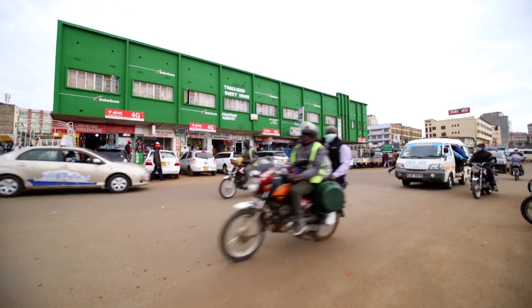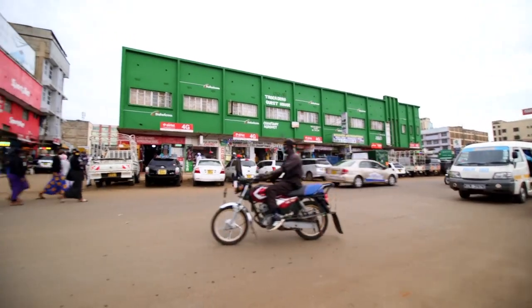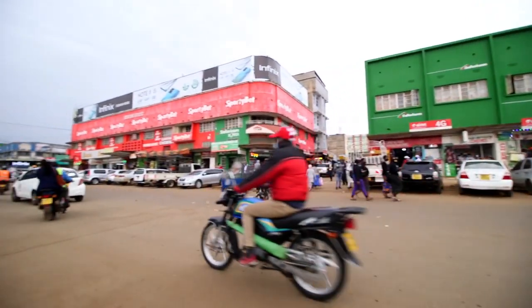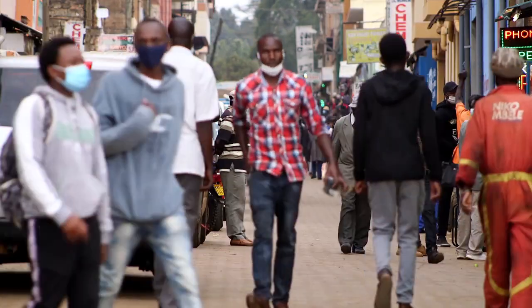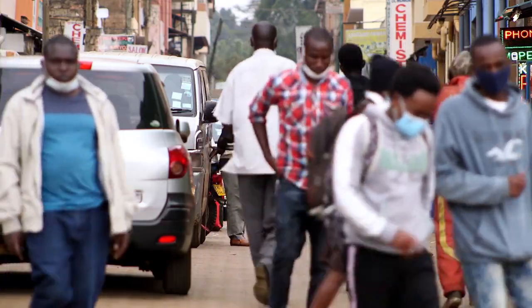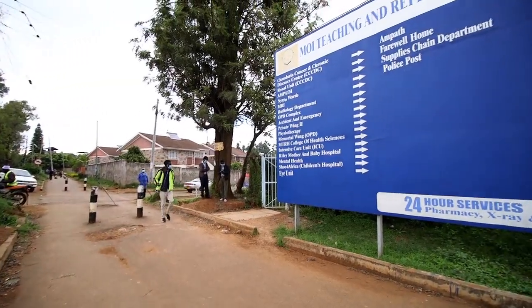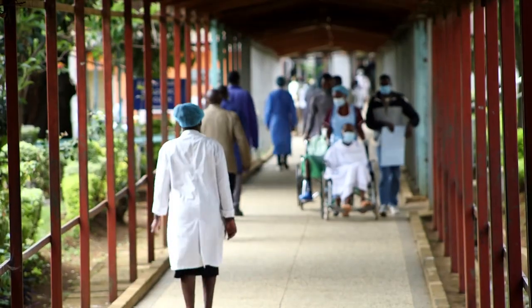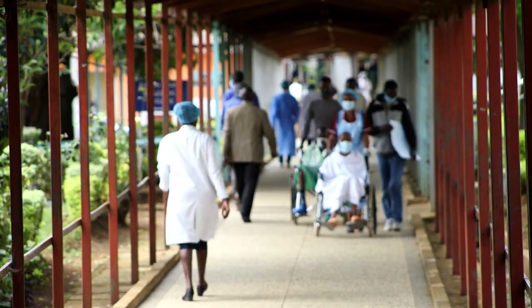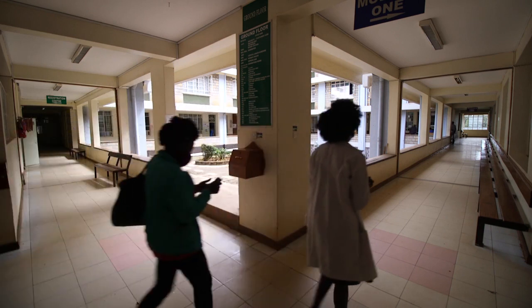There are over 38 million people globally living with HIV, and more than two-thirds of them live in Africa. Here in Kenya, nearly 5 percent of the adult population is living with the virus. Viral load testing — routine testing done by laboratories and hospitals to determine the levels of the virus in a patient's bloodstream — is key to tackling the epidemic.